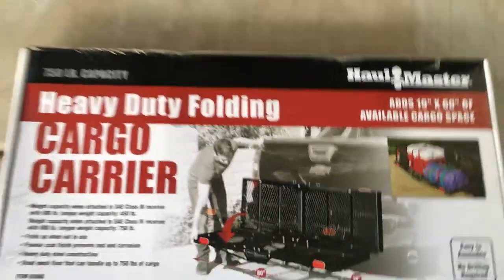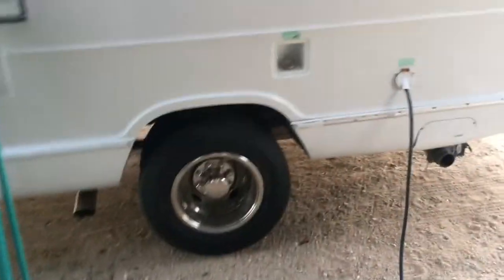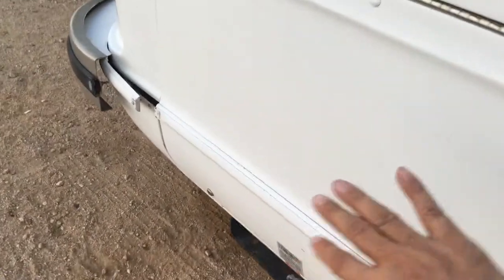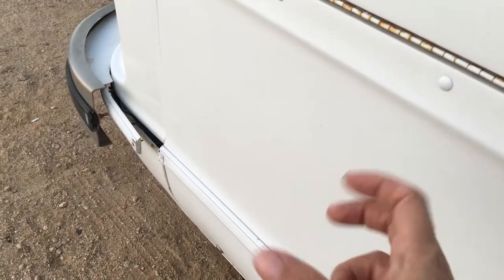I actually got it because Bertha does not have a generator. There's another coach similar to Bertha called a Hall GTC where the generator went right here — it looks like a big generator door, but if you open it, it's only about six inches deep. So we're gonna have to put a generator on the back in this cargo carrier.